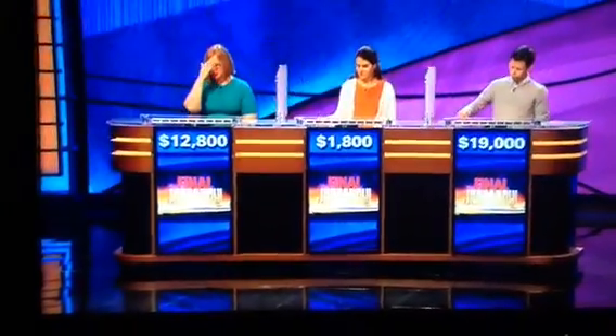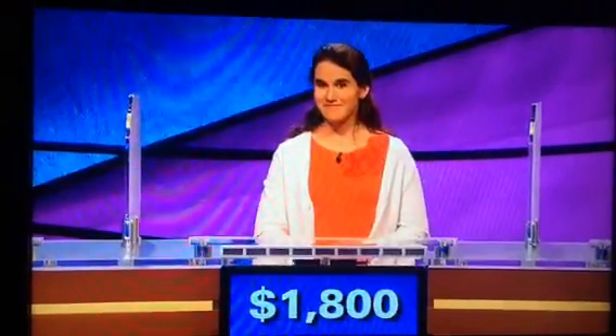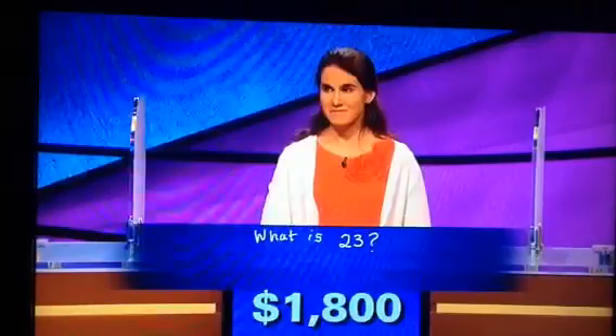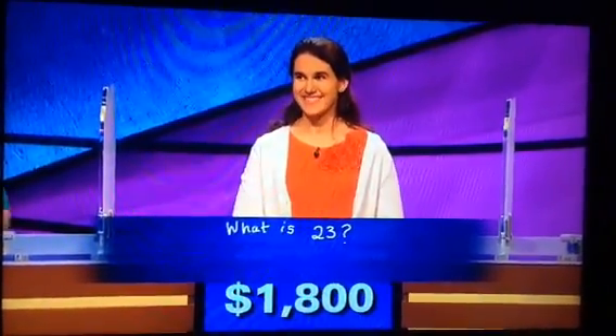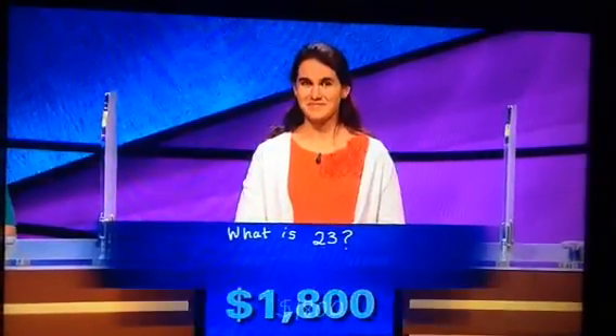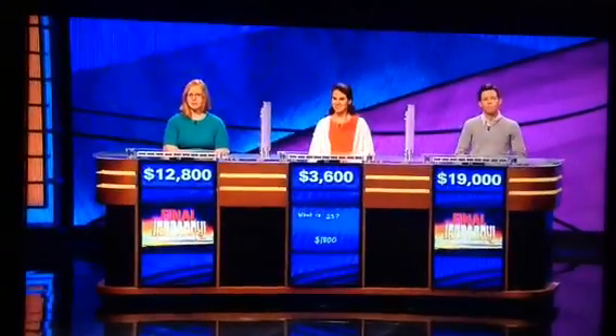Irene, this wasn't your day, but we're going to start with you. You had $1,800, and you wrote down: What is 23? You are correct. One is not a prime number, and so you will double your score to $3,600, as we come to Kristen.